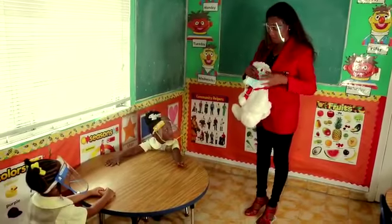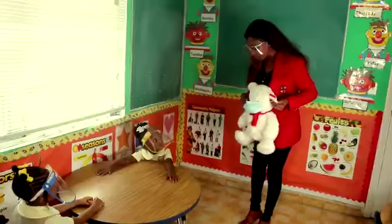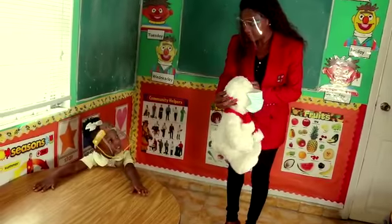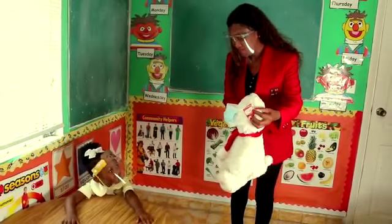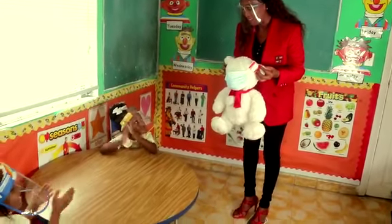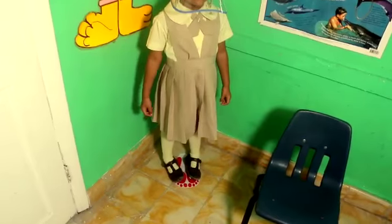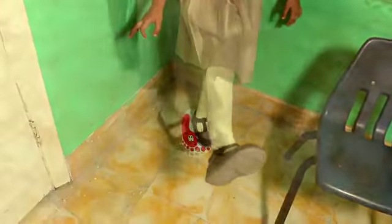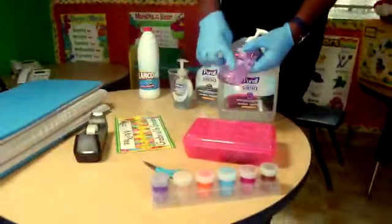Once classes begin, the teacher will show the children exactly how to properly place a mask over their faces using any prop available to them. Children will also be instructed in the rules of social distancing, not just through verbal instruction, but also by showing them where they can stand and how far they must stand from their peers.